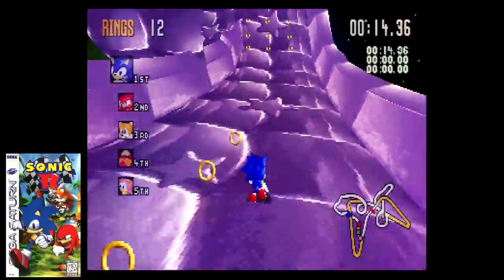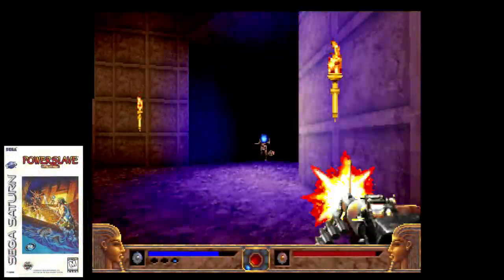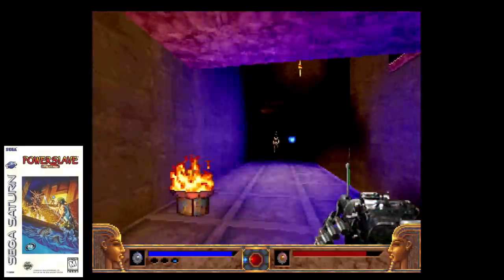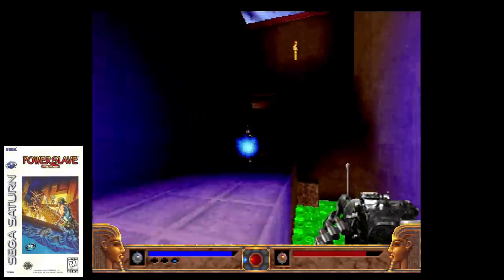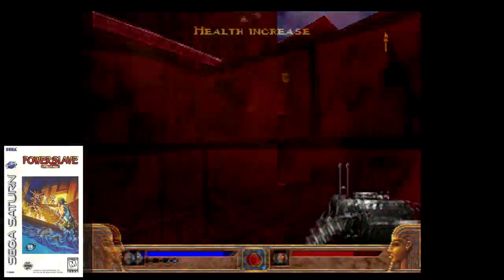That was sometimes a really bad thing, but it was also what made the system so unique when it did nail something that looked fantastic. In this episode, I have 10 more Saturn games that not only look great, but most of them are still very impressive today. Hope you guys enjoy Great Visual Effects on the Sega Saturn Part 3.